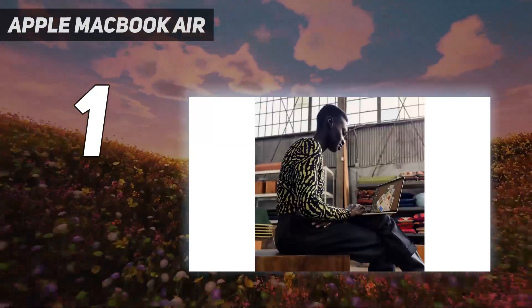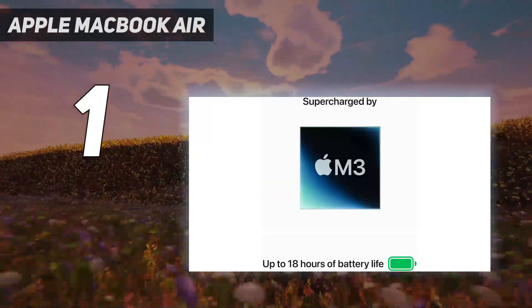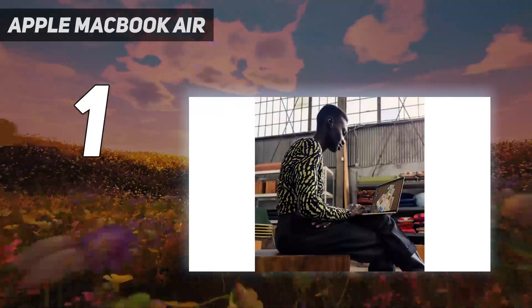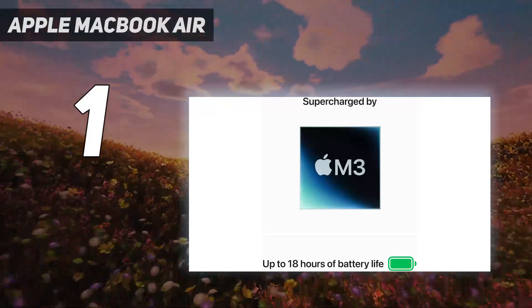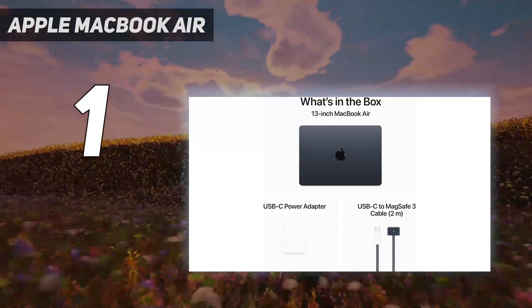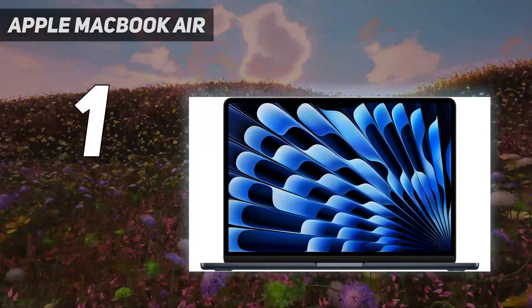While the price is slightly higher than the M1 model, the advancements in design, display quality, and the more powerful M3 chip make the MacBook Air M3 2024 a more valuable choice for writers. It strikes an ideal balance between price, performance, and portability, standing out as a superior tool for writers seeking a reliable, high-performing laptop designed to cater to their specific needs.